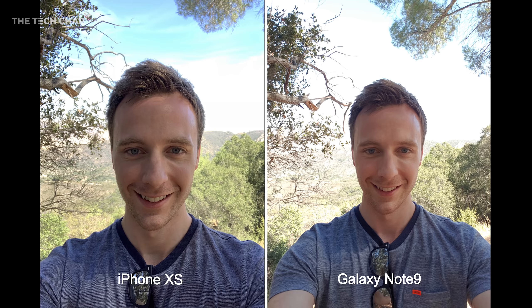Switching to the front selfie camera, there are a couple of big differences here. First of all the field of view — you do get a lot more in the frame on the Note 9 versus the XS, so if you're taking a selfie with a bunch of mates the Note 9 may actually be a better option. But on the other hand, just look how blown out the Note 9 is. There's so much more detail in the sky and trees in the background on the XS, so I do prefer the field of view on the Note 9 but between these two selfies the XS is definitely the winner.